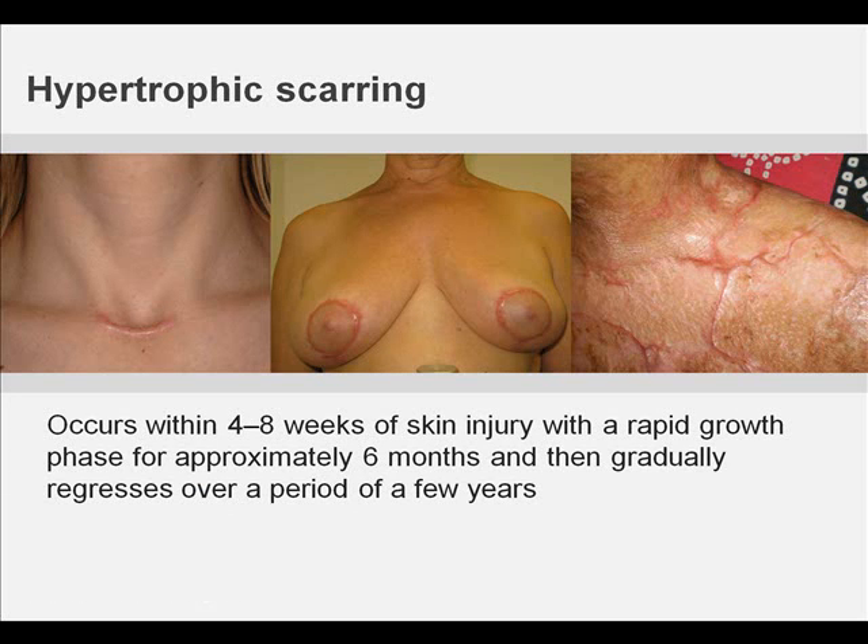Hypertrophic scarring usually occurs within four to eight weeks following wound infection, wound closure with excess tension, or other traumatic skin injury, with a rapid growth phase for up to six months and then gradually regresses over a period of a few years, eventually leading to flat scars with no further symptoms.